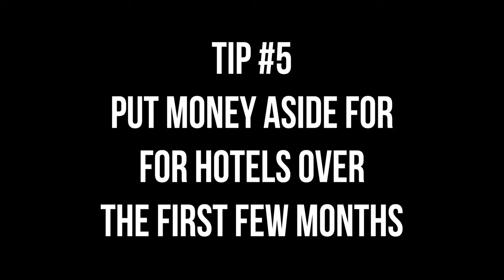Tip number five: if you're going to be living in a van or RV, save extra money or put money aside in anticipation of staying at hotels or Airbnbs — maybe you need to get work done on your vehicle, or you just need a break. If you purchase a new RV or van, the probability is extremely high that in the first couple of months things will happen with that vehicle. Most RV dealers call it a shakeout period. During those times, if you're living this lifestyle, you don't have another place to go, so you'll be spending time in Airbnbs or hotels while the vehicle is being worked on.